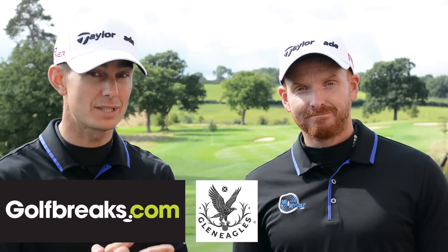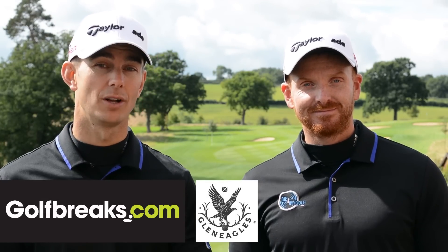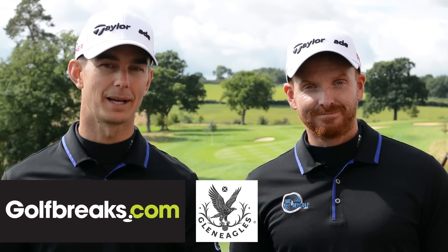Thanks for tuning in to Me and My Golf TV. Welcome to part one of the Queen's Course vlog we did at Gleneagles. Andy, what a great golf course — fantastic! Part of our Scotland trip with GolfBreaks.com. We've played lots of amazing courses so far: Kingsbarns, Carnoustie, the Kittocks, the Torrance — make sure you check those out. We've got a fantastic one lined up today so I hope you enjoy part one. Let's take charge of your game.